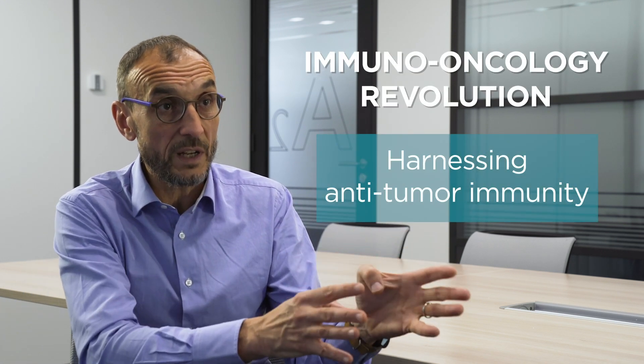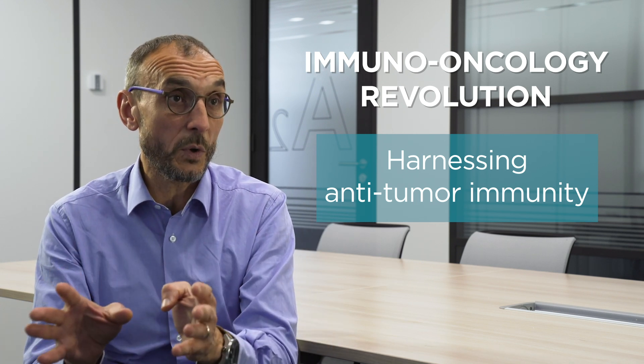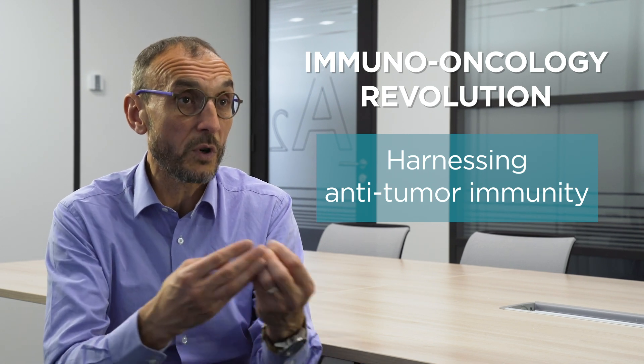Recently, the focus of cancer treatments has shifted from the tumor cells themselves to the host, and in particular to the immune system of the host. This is a revolution which is called the immuno-oncology revolution.